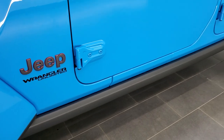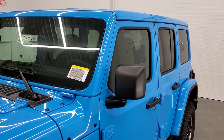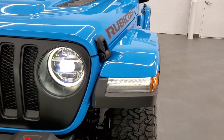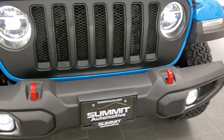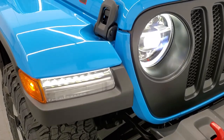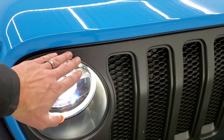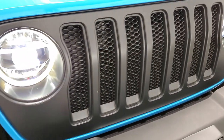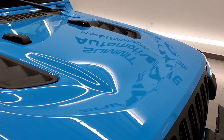This one comes with the rock rails, which are standard on the Rubicon package. It also has the color-match hard top and fender package — those combined are about $3,100. It also has the LED lighting group, which gives you the LED fog lamps, the LED running lights in the fenders, as well as the LED headlamps and halo rings. This one also has the satin black Mopar grille, which is really good looking — I believe it's $395.